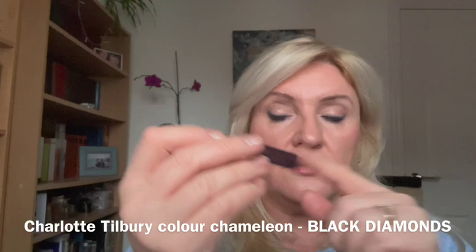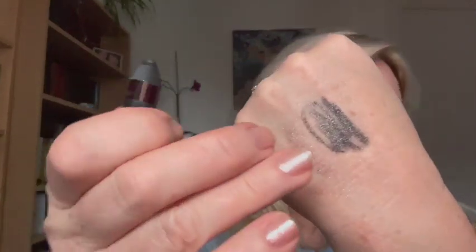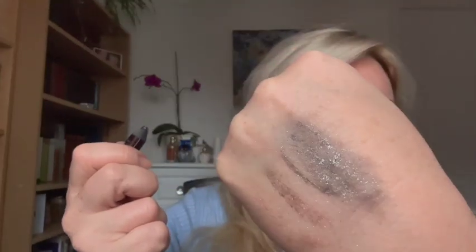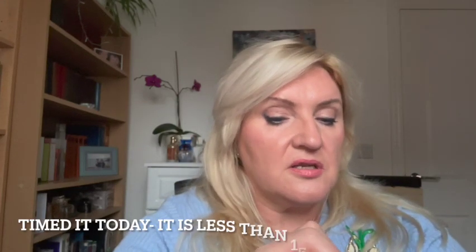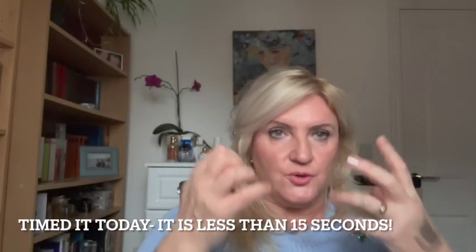I think I forgot to mention in eyeliners — I love Charlotte Tilbury Color Chameleon. I've repurchased it many times and have a new one in my bag, but this old one is still so good. You can use it as an eyeliner or as a shadow — draw it, smudge it, and it stays on all day. You need to act quickly though, because once it starts drying within about 30 seconds it's hard to blend.